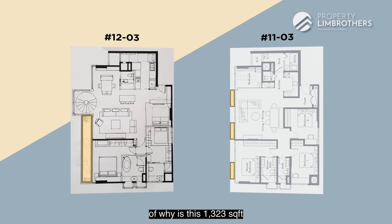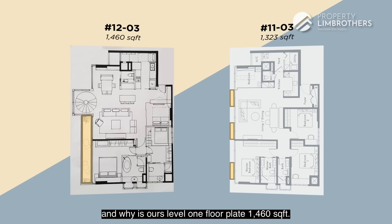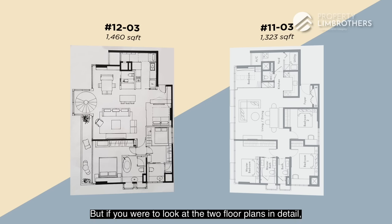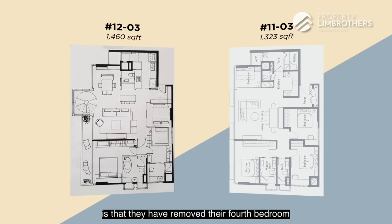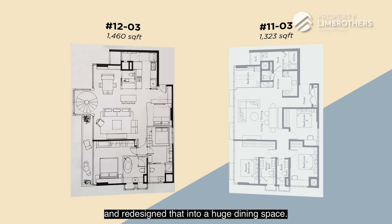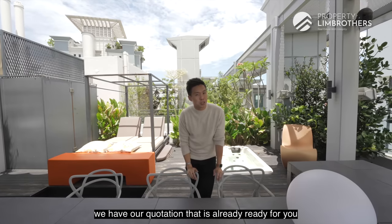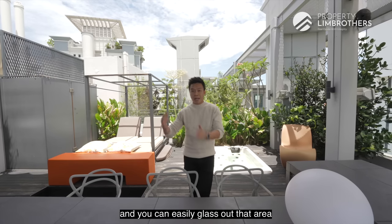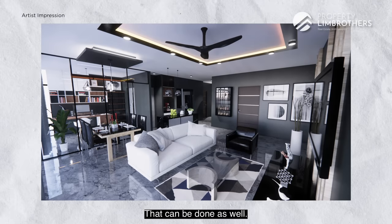Looking at both floor plans in detail, the owners have removed the 4th bedroom from the top right-hand corner and redesigned that space into a large dining area. If you want to reinstate the 4-bedroom, a quotation is already prepared — you can easily glass out that area into a proper bedroom. That option is available.